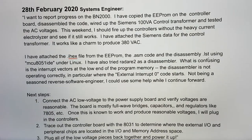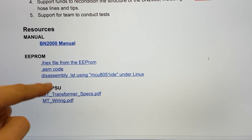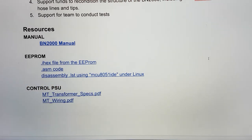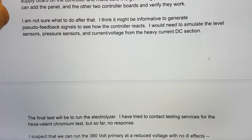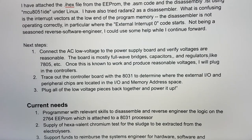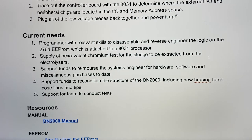What we're going to be able to provide includes the IHEX file from the EEPROM, the ASM code, and the disassembly using a particular piece of software under Linux. He describes where he needs some assistance in this live document. We are calling for anyone out there with experience in disassembling and reverse engineering code — specifically programmers with relevant skills to reverse engineer the logic on the 2764 EEPROM attached to the 8031 processor.